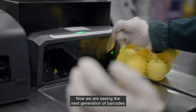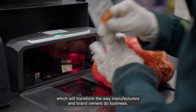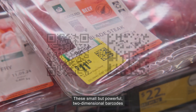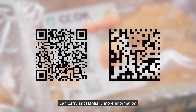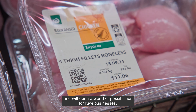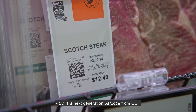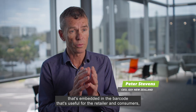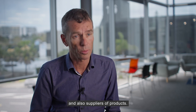Now we are seeing the next generation of barcodes rolling out across the globe, which will transform the way manufacturers and brand owners do business. These small but powerful two-dimensional barcodes can carry substantially more information than a traditional linear barcode and will open a world of possibilities for Kiwi businesses. 2D is a next generation barcode from GS1 that will provide other information embedded in the barcode that's useful for the retailer, consumers, and also our suppliers of products.